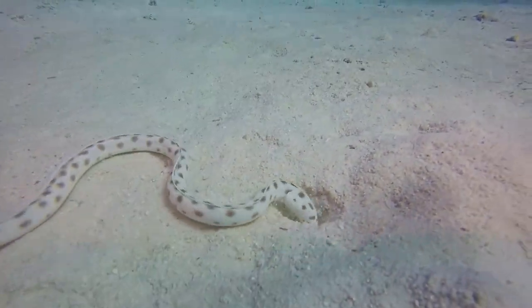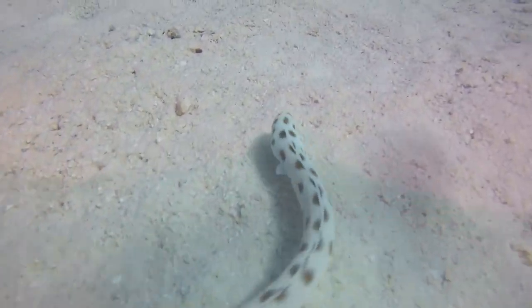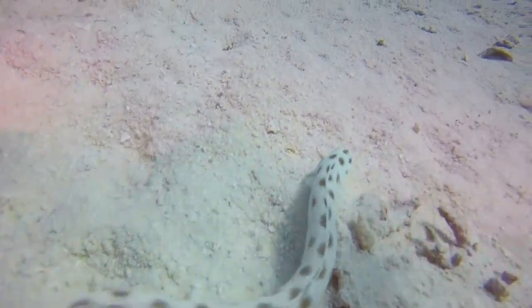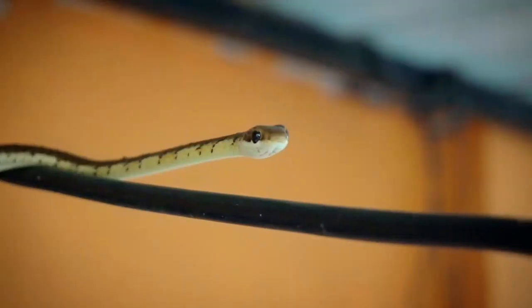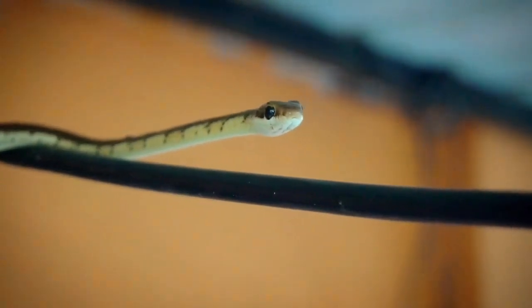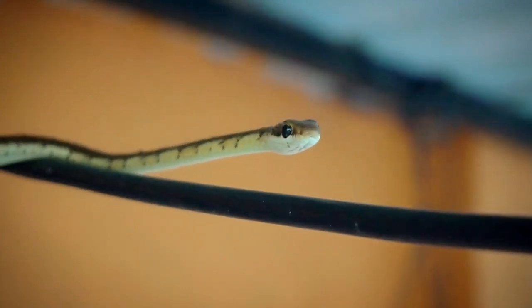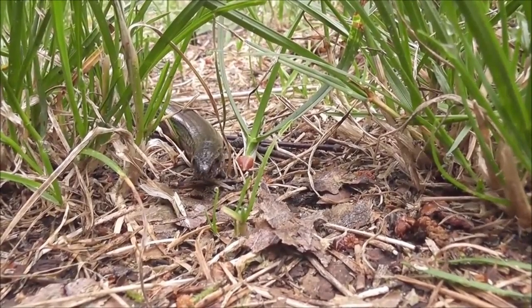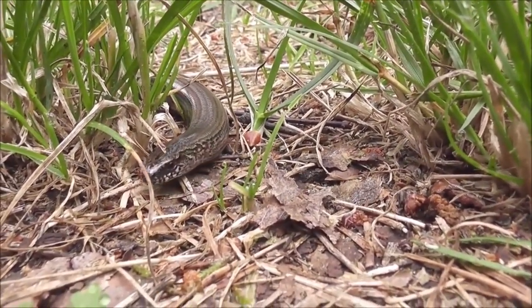About once a month, snakes shed their skin — a process called ecdysis — that makes room for growth and gets rid of parasites. They rub against a tree branch or other object, then slide out of their skin head first, leaving it discarded inside out. Most snakes lay eggs, but some species like ocean snakes give live birth. Very few snakes pay any attention to their eggs, with the exception of pythons, which incubate their eggs.